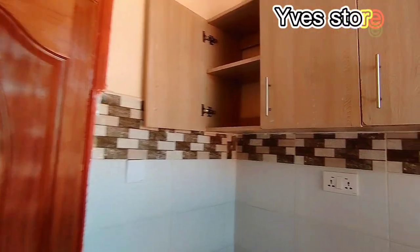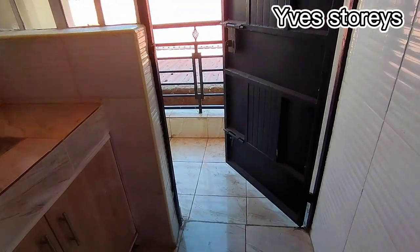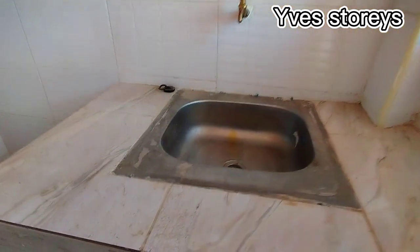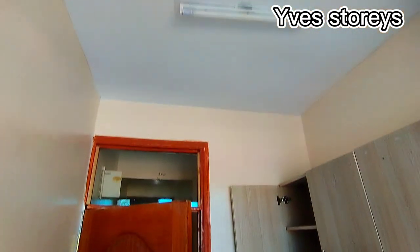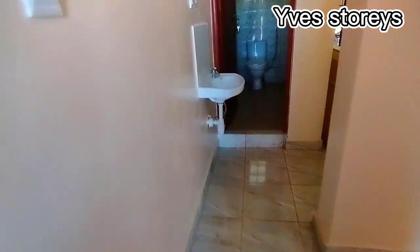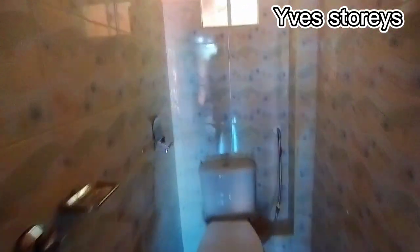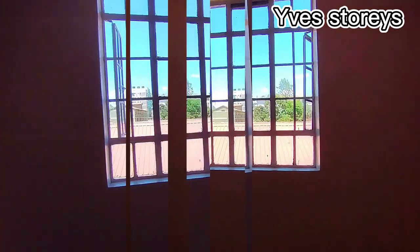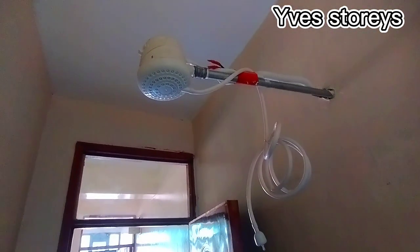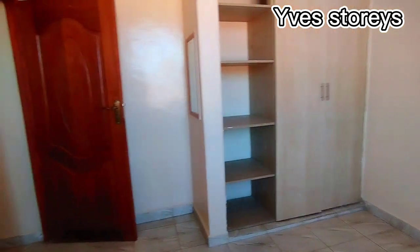This is the kitchen of this house — you have cabinets on top and cabinets on the bottom. This is the washroom. I love the tiles that have been used inside this building. I also love the lighting of this house.